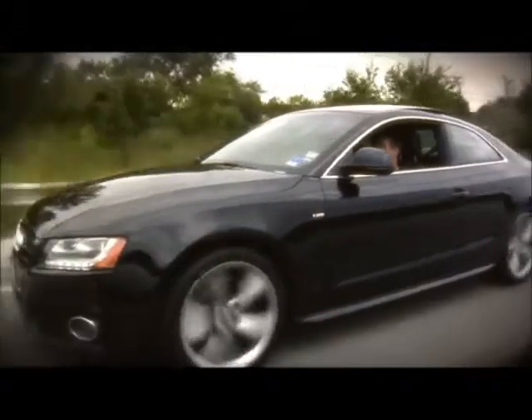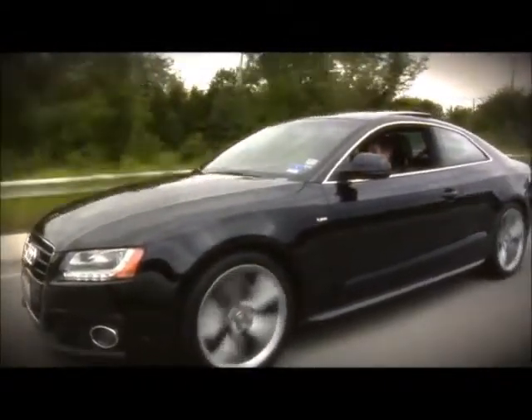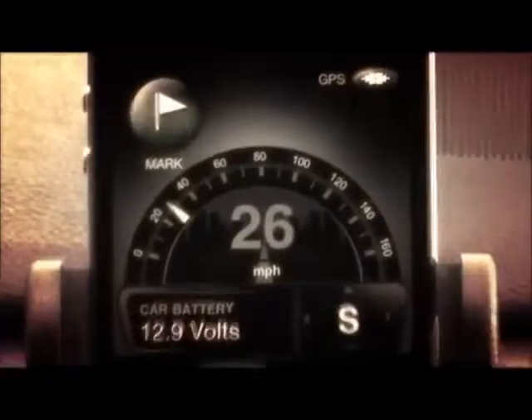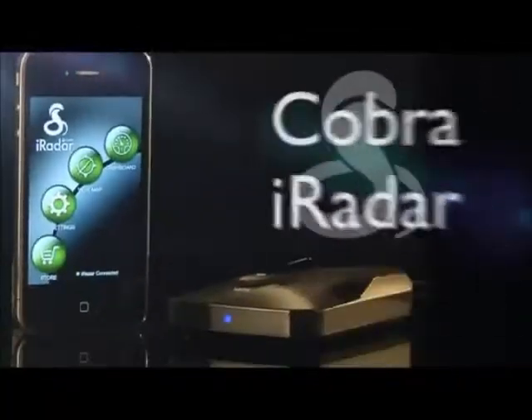Various accessories are available to make the iRadar the perfect fit for your tastes. Do you want a mount for the iPhone or a hardwire kit for the detection unit? Yeah, we've got those. So strap in and give it a spin, and get ready to take driving into the future with the iRadar. Nothing comes close to a Cobra.